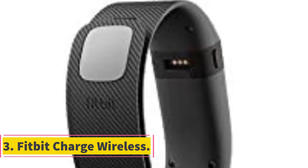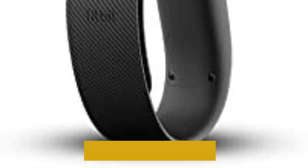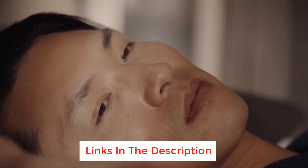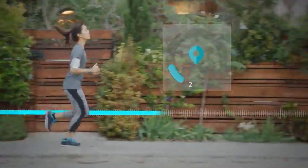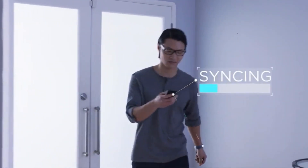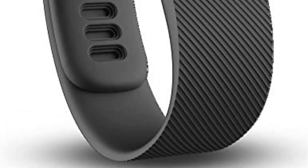Number three: Fitbit Charge Wireless. The Fitbit Charge is technically not a screenless fitness tracker, but the screen is so small and basic that it deserves a spot on this list. It was incredibly popular when it first debuted and is now seen as a classic that still delivers at a very reasonable price. There are issues such as a slightly inaccurate step count and the lack of true waterproofing, but for the price it offers a lot.